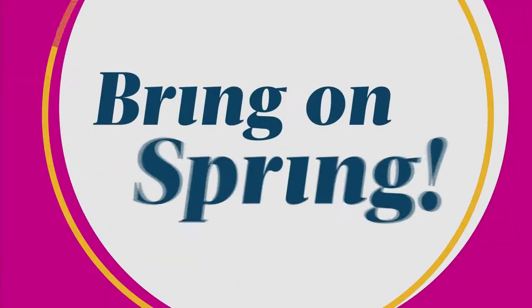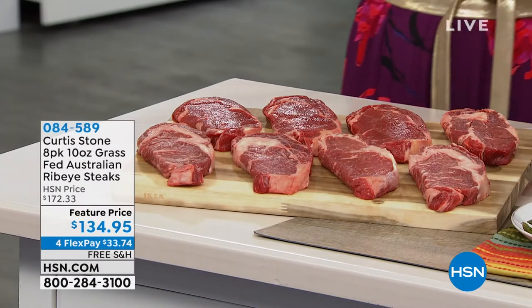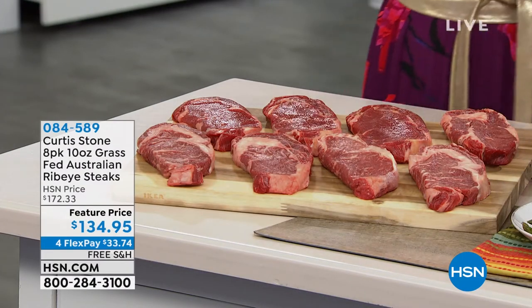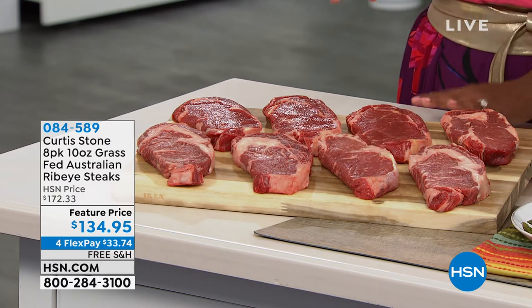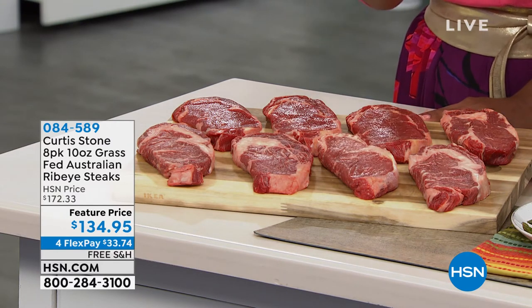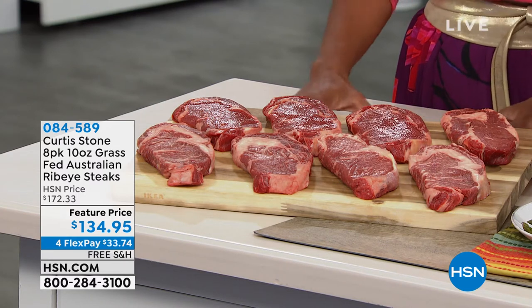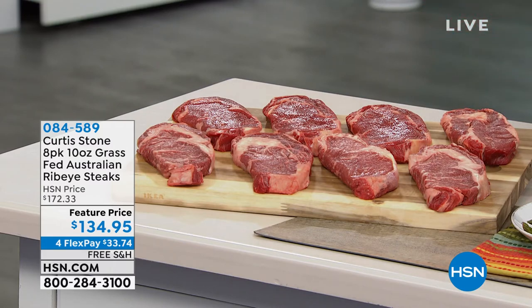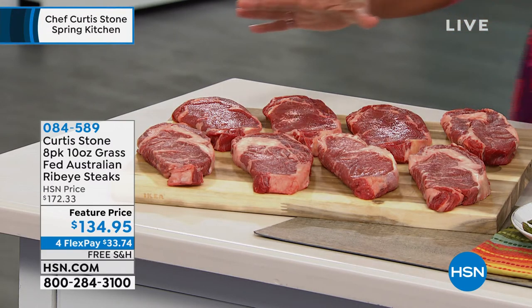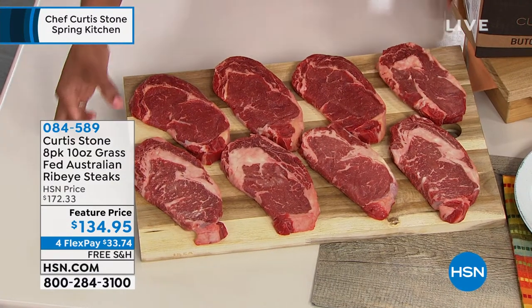I want to give you a couple little sneak peeks — this is oh so good. If you love ribeye steak, that's the one that is so close to my heart. Take a look at this. These are your grass-fed Australian beef ribeye steaks, and you are getting a full eight pack, 10 ounces each, the perfect thickness.